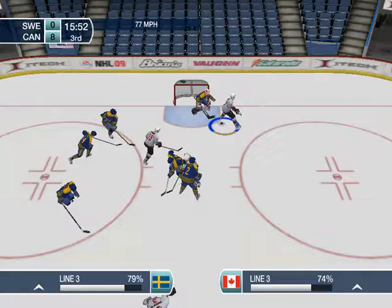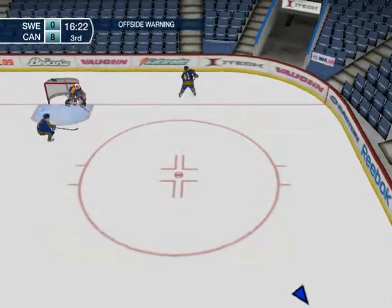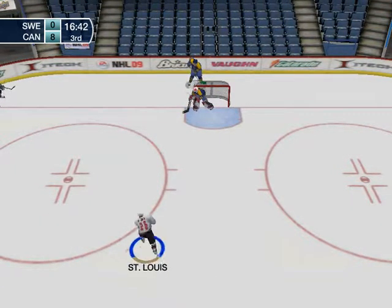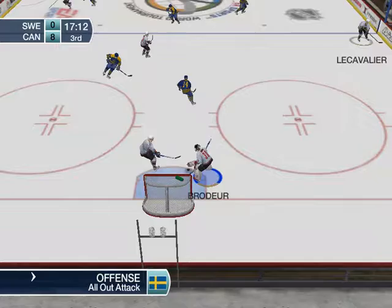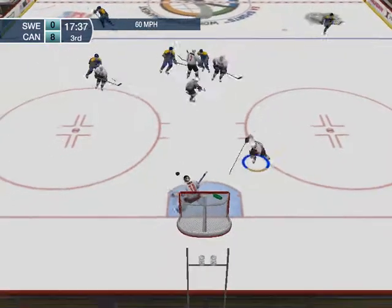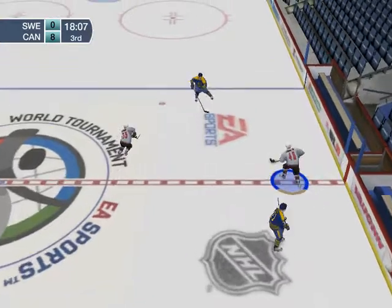Face-off goes to Team Canada. Grabbed by Sweden — a turnover. Bowmister dumps the puck in, behind the net. A one-on-one battle — stoned by Brodeur. To Le Cavalier — he gives it up. He shoots! Puck picked up by Naslin. He passes the puck to Le Cavalier.